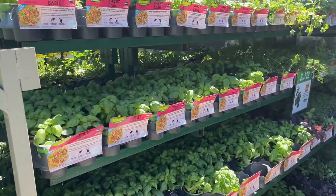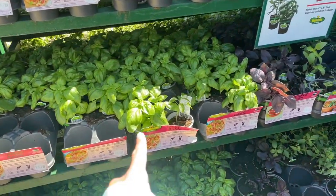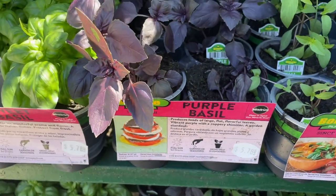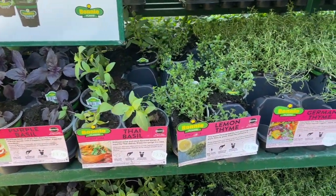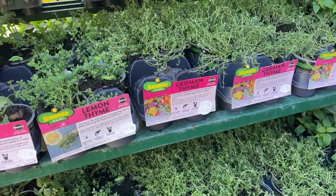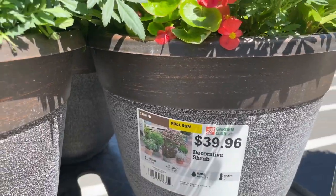They officially have all their basil — they have regular sweet basil, purple basil, Thai basil, ooh lemon thyme, thyme, lemon thyme. And look at these containers — $39.96.